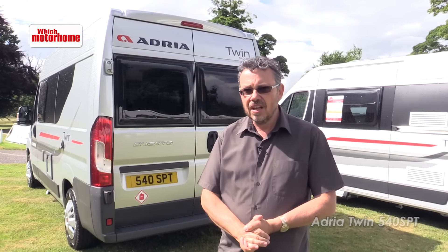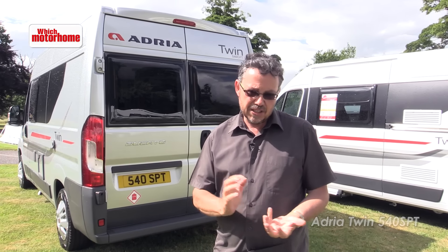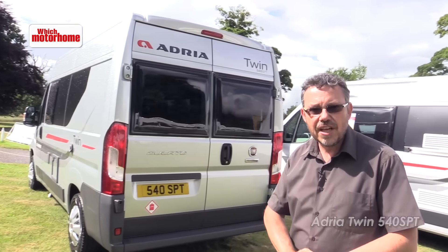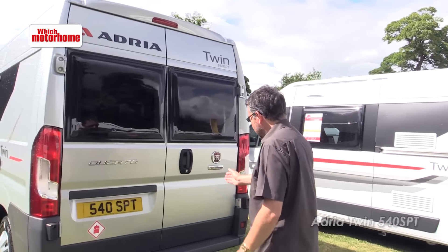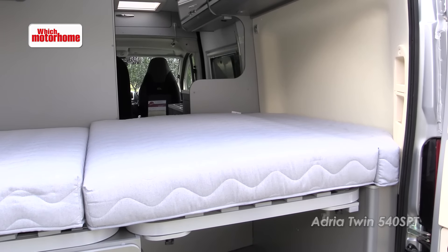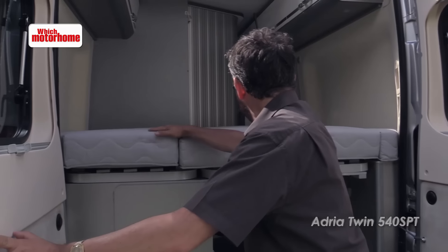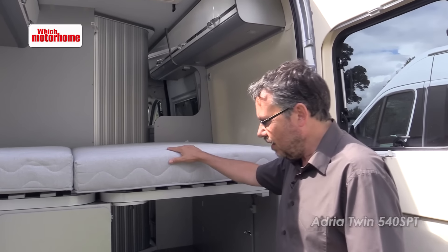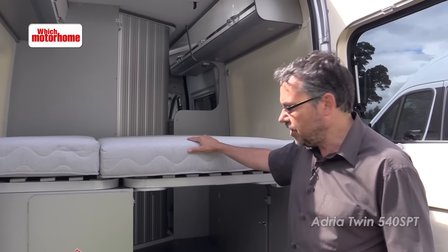It's still a fixed bed model — the smallest of the three fixed bed models that Adria now offer in van conversions — but just that bit more manoeuvrable. In the back end you've still got the usual twin barn doors and the usual transverse double bed that the Twin instigated with the original 600 model.